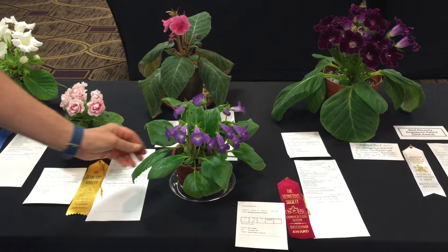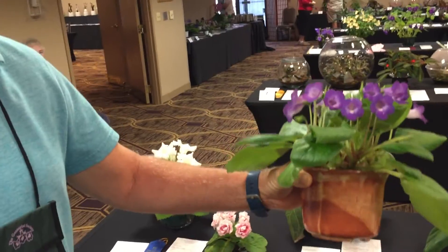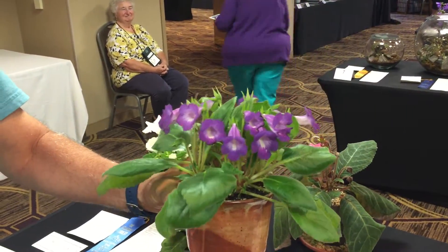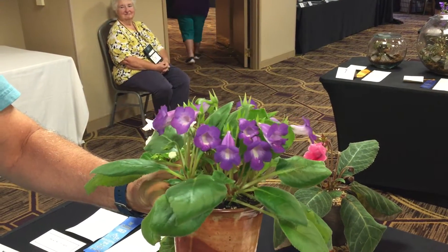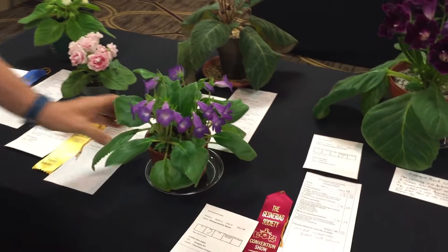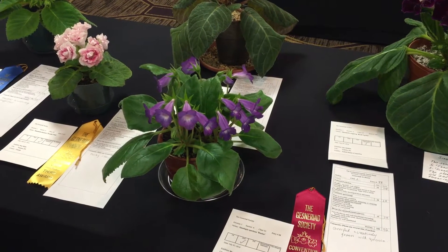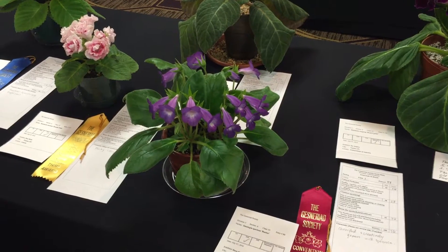This is a plant that I grew from seed about three or four years ago, and it was grown this year as a multi-stemmed plant. I've grown this same exact accession with a single crown, and you usually have larger leaves and fewer of them, but you can still get a lot of flowers. This comes from a beach in Brazil called Praia João Fernandes.